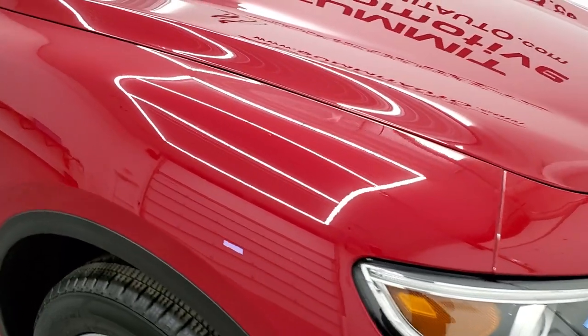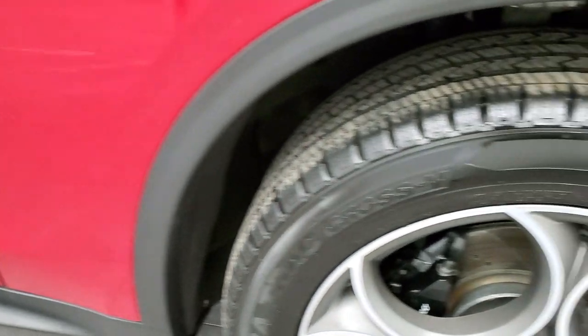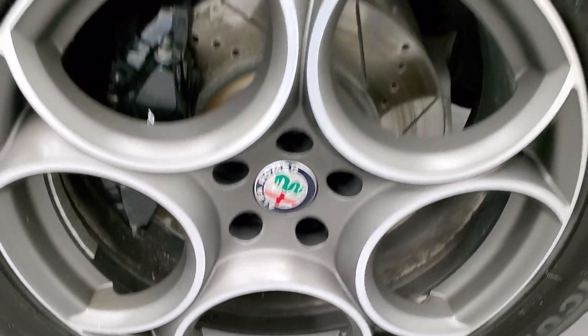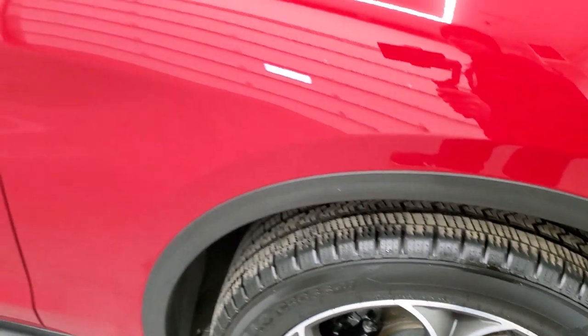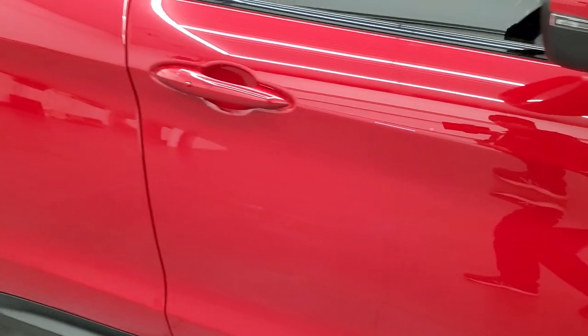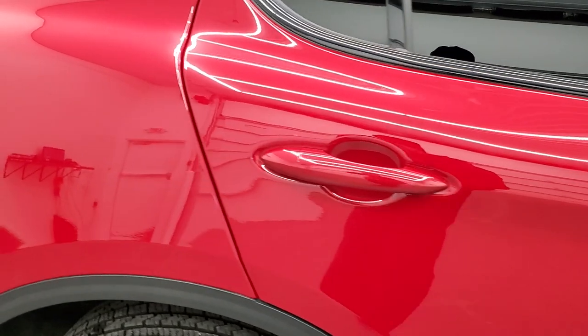The passenger side front fender is in really nice shape. The passenger side rim has no scuffs or scrapes — really nice condition as well. As you go down the passenger side, take note of how clean the body is, how reflective and mirror-like that paint is, because we take these HD videos.